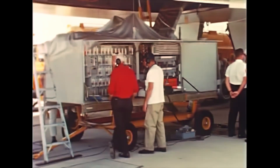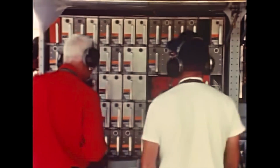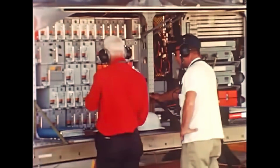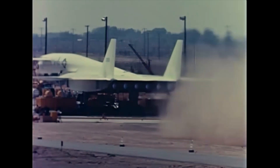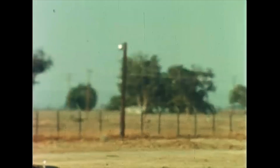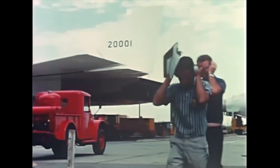Installation of the flight test instrumentation package was completed. In flight, its three tape recorders gather information on the pilot's control positions, control surface movements, and temperatures and hydraulic pressures throughout the airplane. For the first time, the engines were operated in the airplane. Through single and multiple engine runs, pre-flight crews checked engine performance, thrust control systems, instrumentation, and secondary power systems.